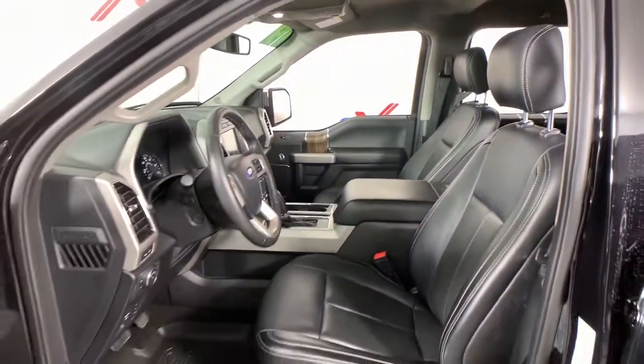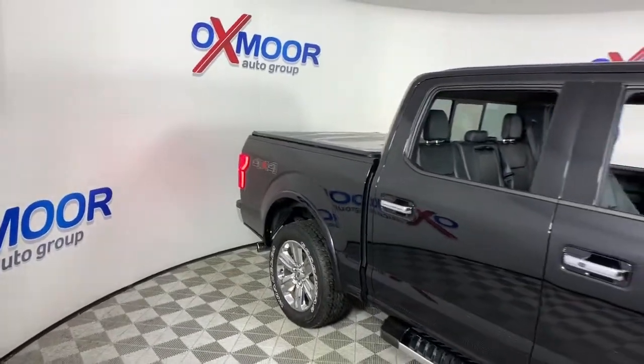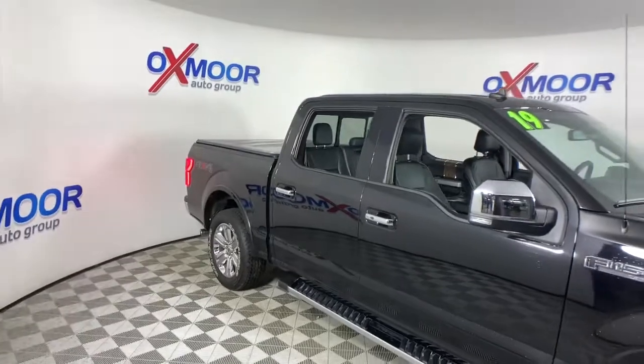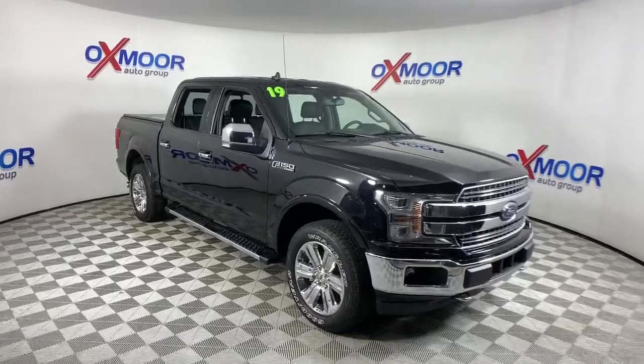Aluminum wheels, electronic stability control, seat memory, universal garage door opener, trip computer, power windows, bucket seats, four-wheel disc brakes, power steering.